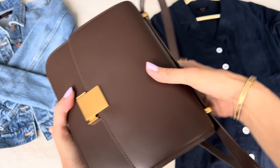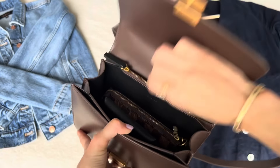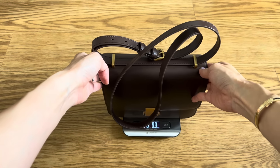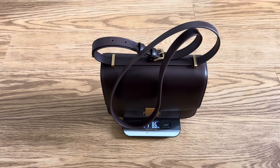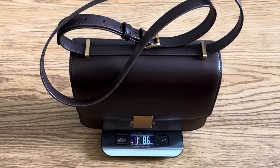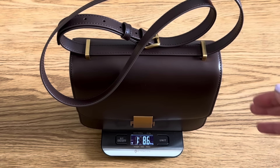It's a compact bag, just for everyday essentials, and it's fairly lightweight. I weighed it — the bag is completely empty with the strap attached — and it comes in at one pound, 8.6 ounces. So roughly a pound and a half for all leather with compartments and pockets inside.